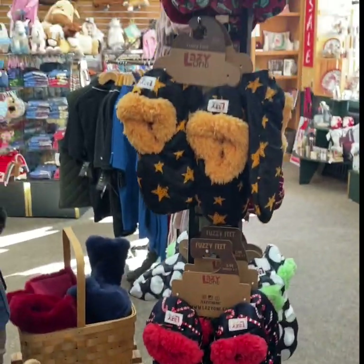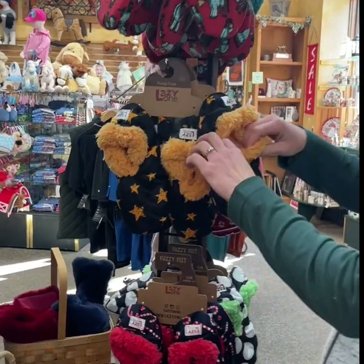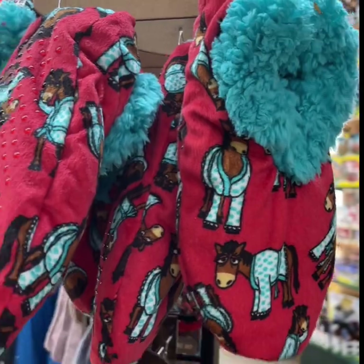Everyone's looking for comfy and cozy, and these little fuzzy feet have been a big hit — a great stocking stuffer, super soft. We've got horses, we've got some cows.